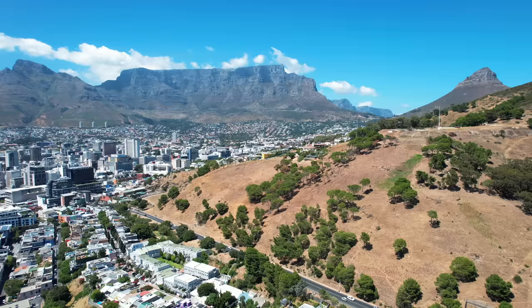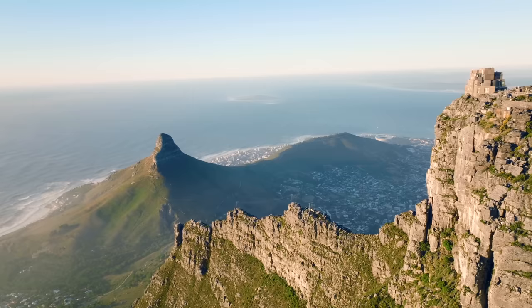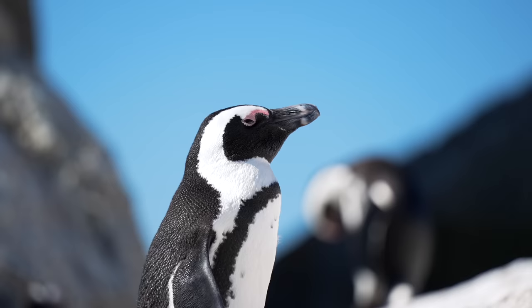There's a multitude of reasons to visit Cape Town, from jaw-dropping mountains and pristine beaches to unique wildlife. This is one destination you will never forget.